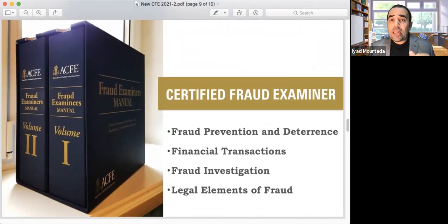Some delegates say they need six months to study for the CFE because the fraud manual is around 2,000 pages — you need to study, understand, and answer 1,500 practice questions. But there is a shortcut: attending our class. When I studied for the CFE, I had to read everything myself. Today we have a shortcut for you.